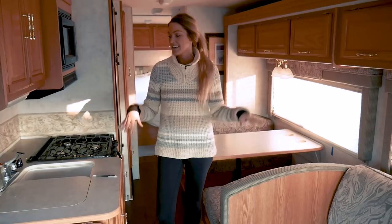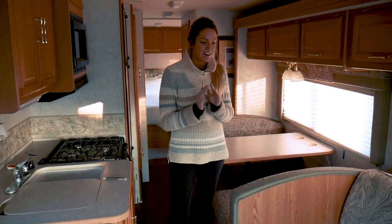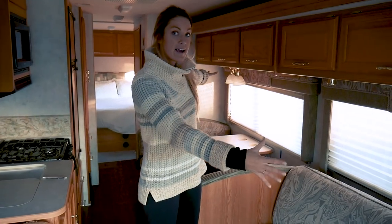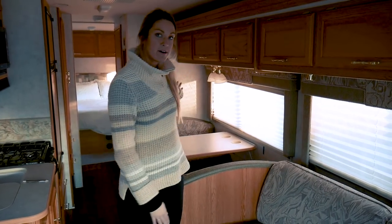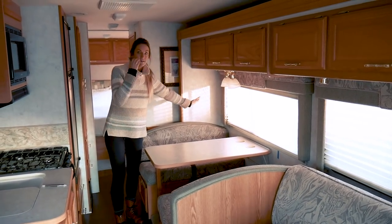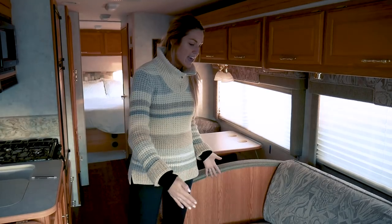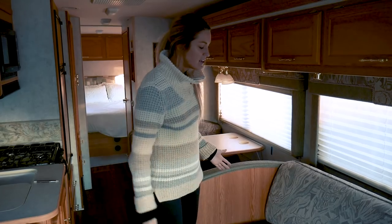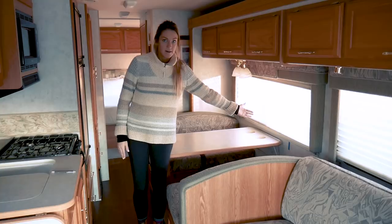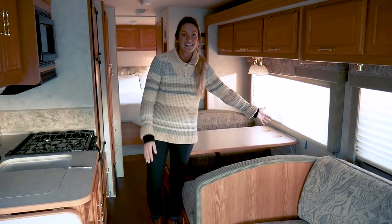If you see an RV, you guys kind of know the drill in this space. Our plans for the renovation are to remove the jackknife sofa and the dinette. This whole area is a slide-out — from the side of the sofa all the way through the end of the dinette, this wall moves all the way out and you have so much more open floor space. The current sofa is a little too short to lay down on, so the new sofa will extend far enough for someone tall to lay down comfortably.